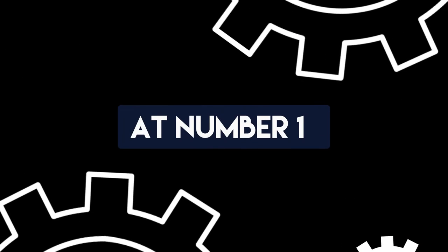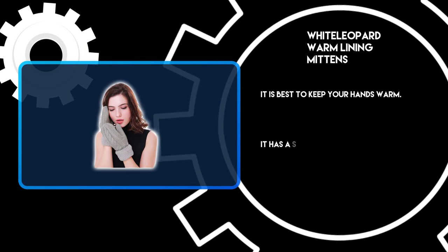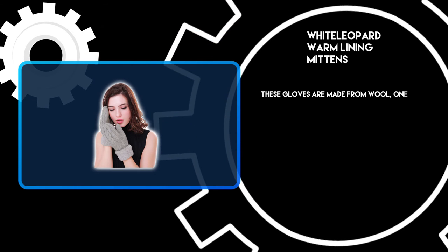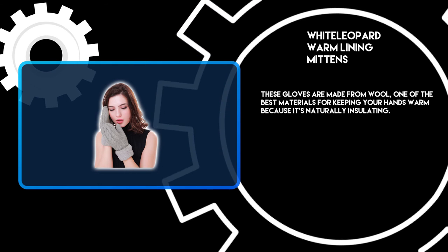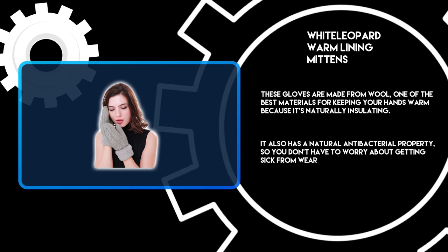At number 1: White Leopard Warm Lining Mittens. It is best for keeping your hands warm. It has a soft lining that makes them extra comfortable. These gloves are made from wool, one of the best materials for keeping your hands warm because it's naturally insulating. It also has a natural antibacterial property, so you don't have to worry about getting sick from wearing these gloves.